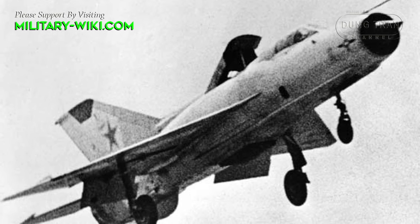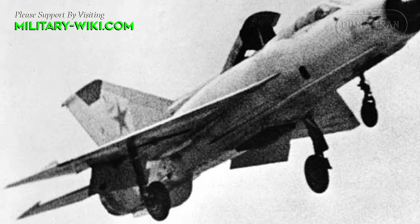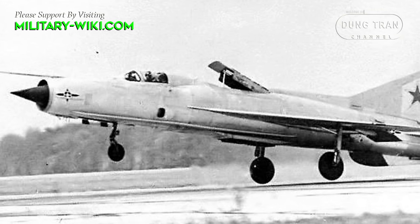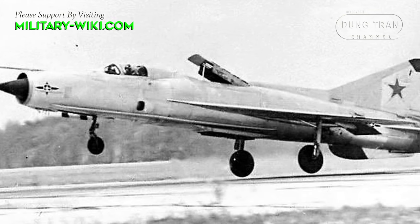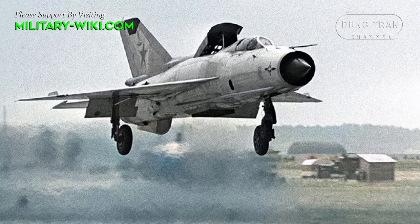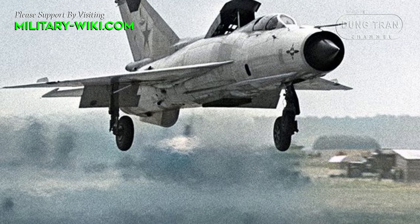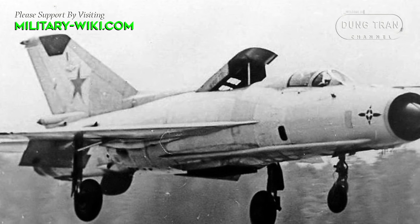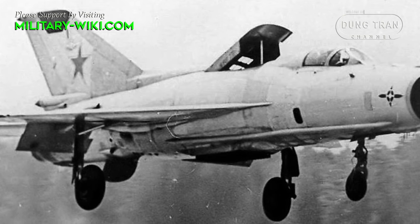With the addition of the lift engines, the MiG-21 PD exhibited improved low-speed handling characteristics and reduced take-off and landing distances compared to standard MiG-21 variants. This enhanced performance was particularly valuable for operations in rugged or undeveloped terrain, where traditional airfields were unavailable. The MiG-21 PD was primarily an experimental aircraft, and only a limited number of prototypes were produced for testing purposes, designed to evaluate the feasibility and effectiveness of STOL technology in enhancing the operational capabilities of the fighter aircraft.